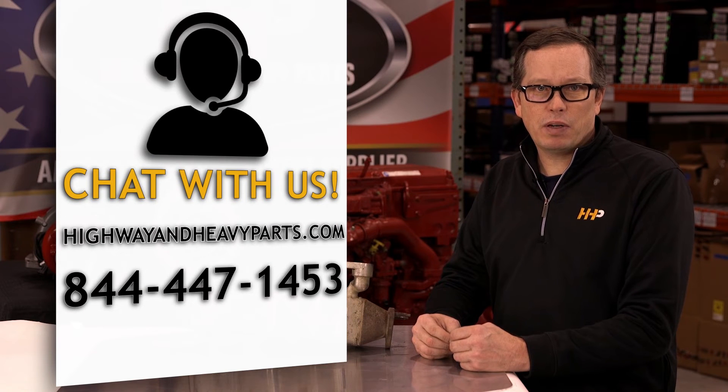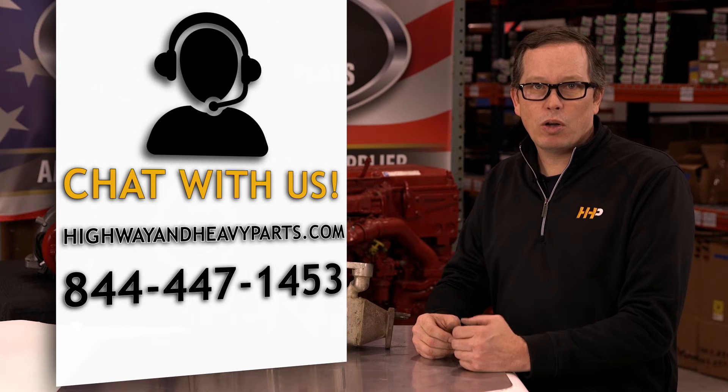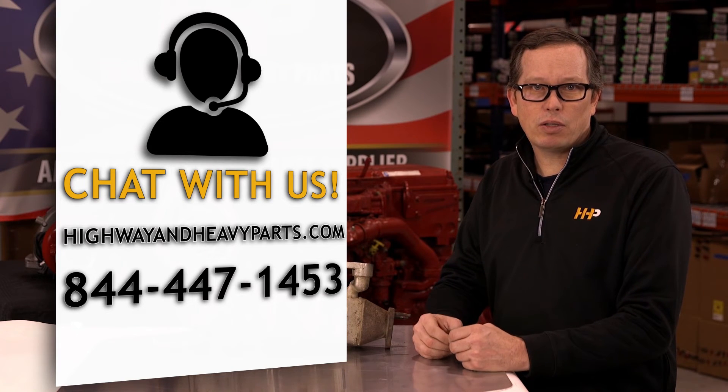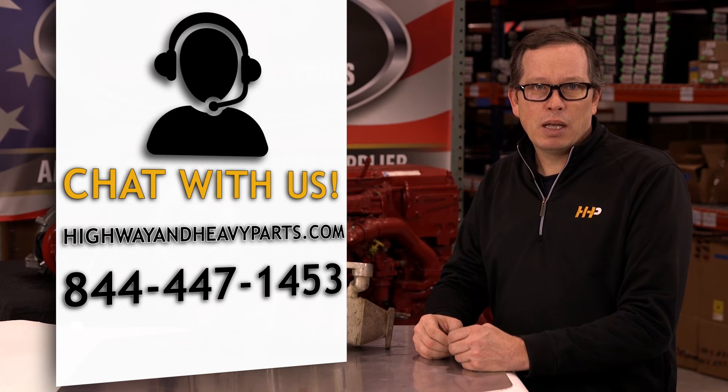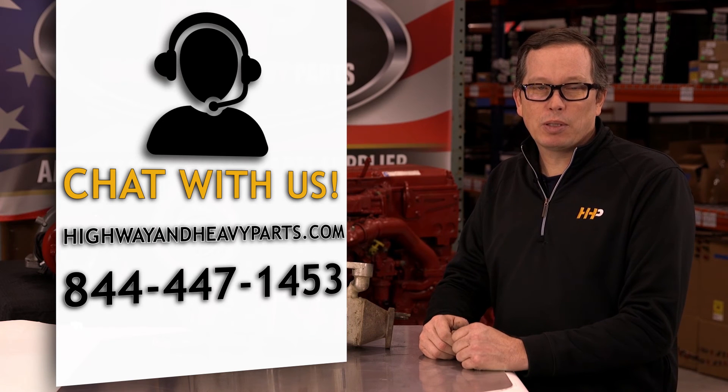If you have any questions about today's video, submit a comment below or chat with us at highwayandheavyparts.com, or you can talk to me or any of the other service techs from Highway & Heavy Parts at 844-447-1453. From diagnosis through delivery, we're Highway & Heavy Parts.